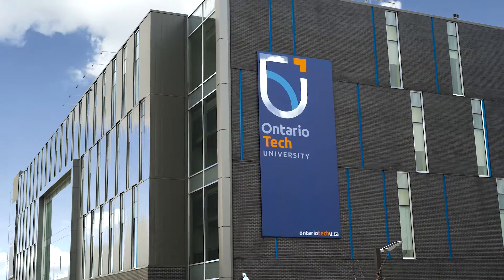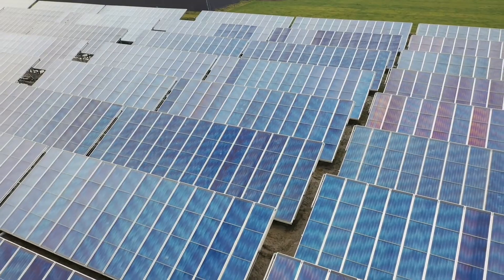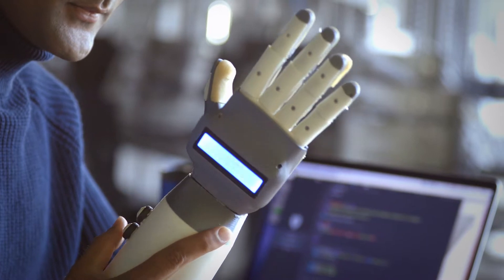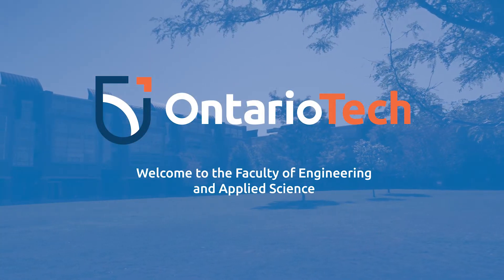Learn from and work with leading-edge researchers in emerging fields such as autonomous vehicles, renewable energy, and artificial intelligence. Say hello to engineering at Ontario Tech University.